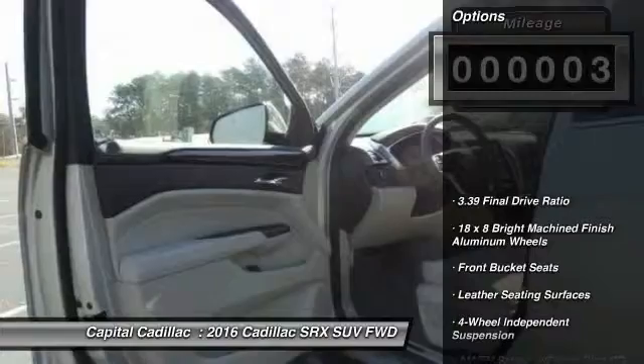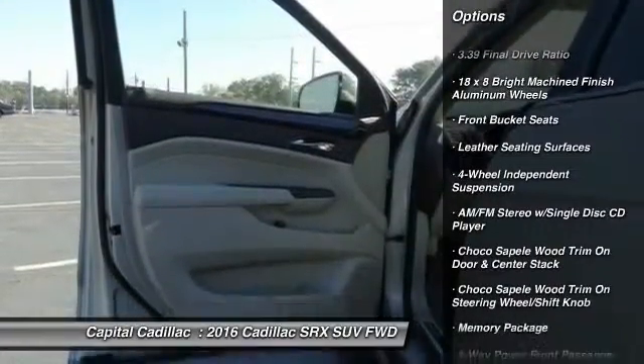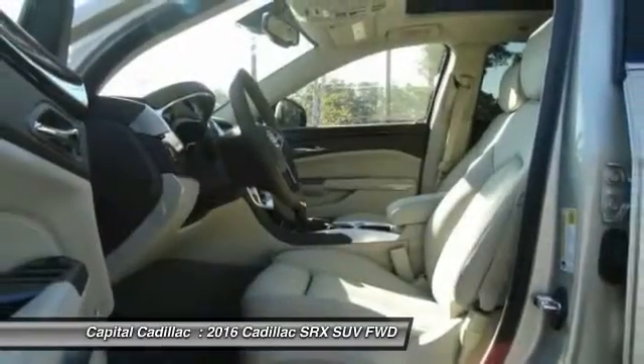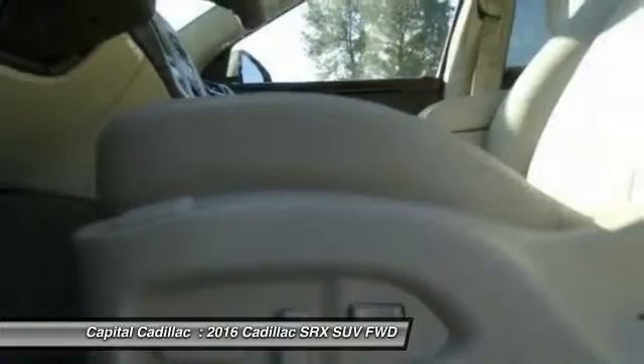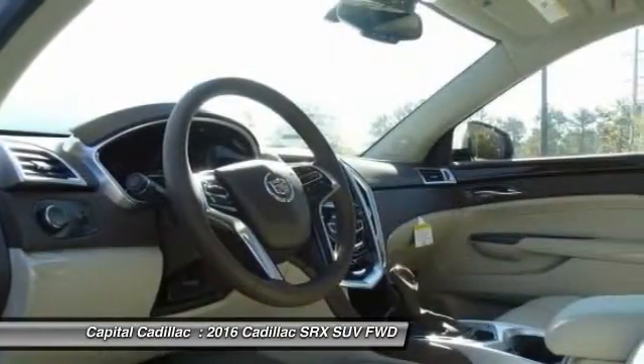Here are some of this vehicle's great options: traction control, power passenger seat, keyless entry, dual airbags, leather-wrapped steering wheel, power steering, air conditioning, front four-wheel disc brakes, auto-dimming rear-view mirror, PPO, four-wheel independent suspension.